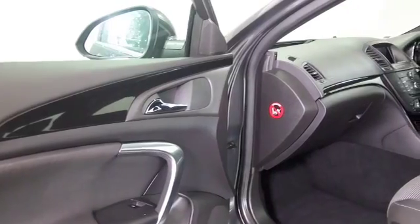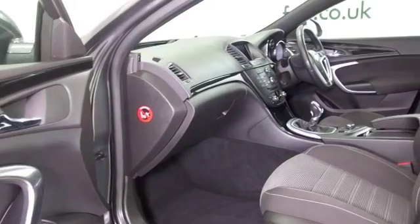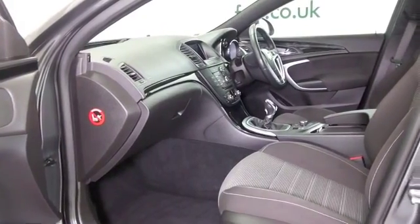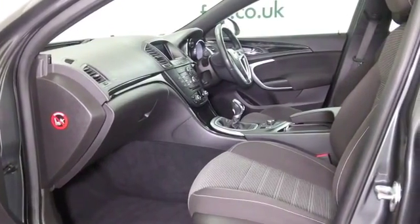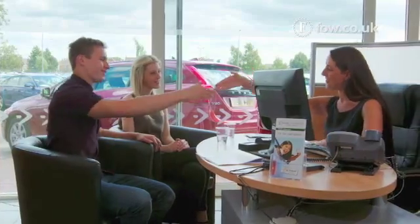This car also has the benefit of satellite navigation, so I think we're on a winner before we even open the door. There's a lovely cabin as well — everything's there for you: climate control, all-round airbags, electric windows. It's a car you'll certainly make friends with.